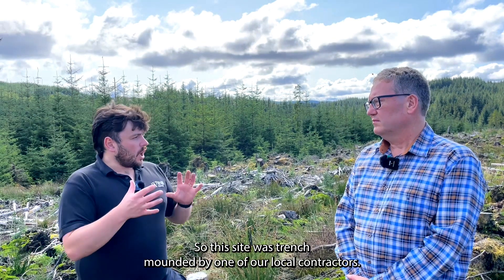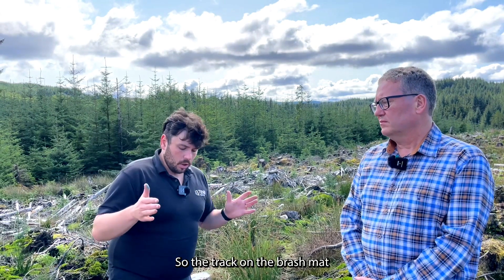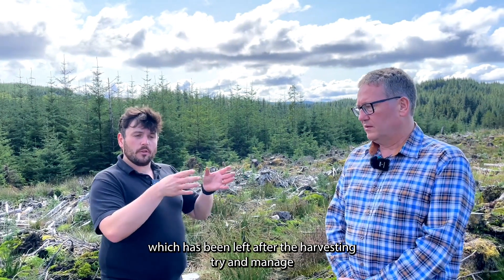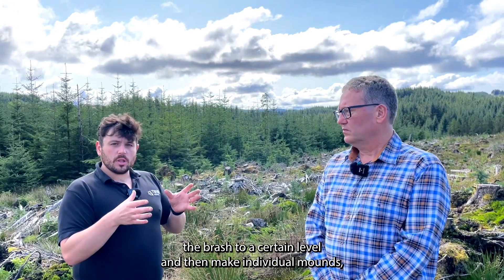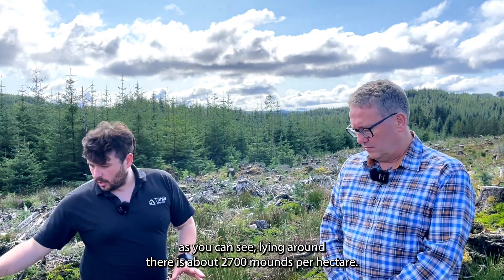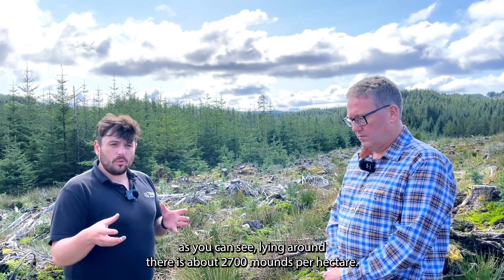This site was trench-mounded by one of our local contractors. The site came through with the track on the brash mat left after harvesting. We try to manage the brash to a certain level and then make individual mounds — as you can see lying around us — to about 2,700 mounds per hectare.